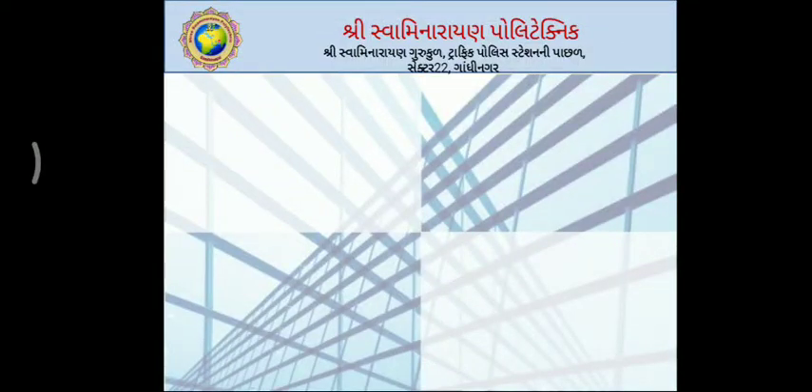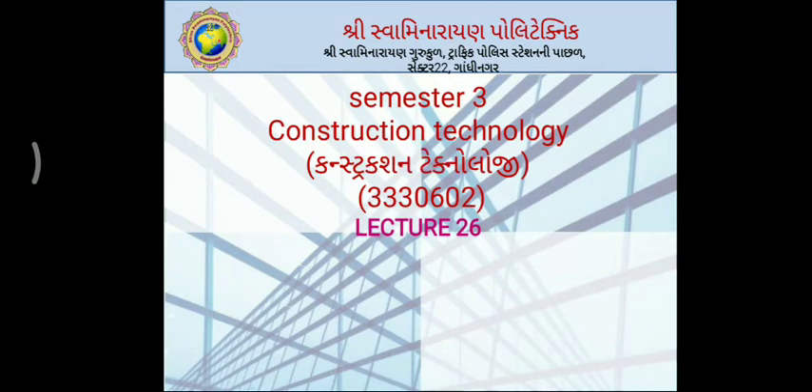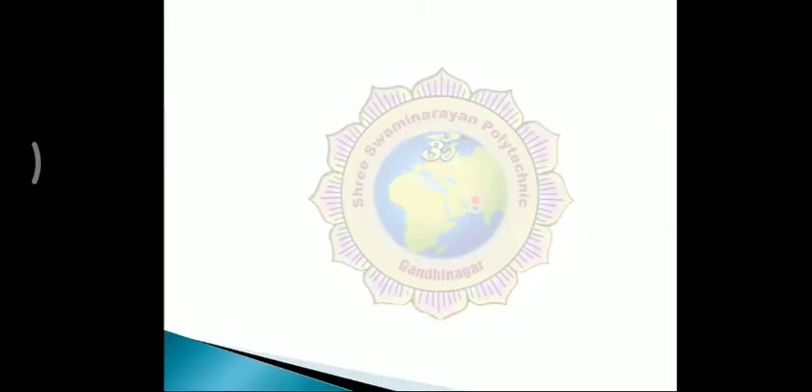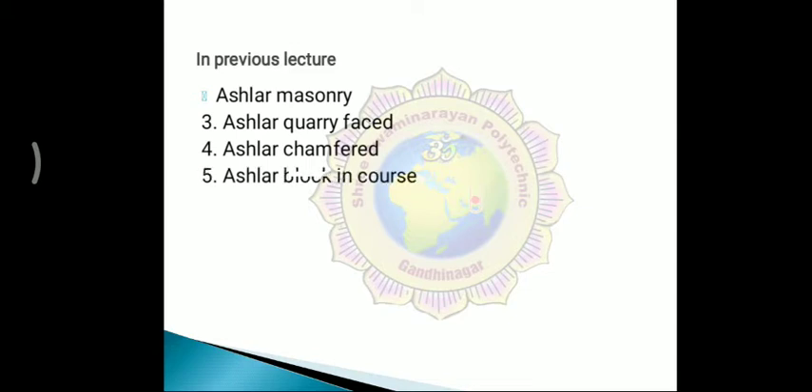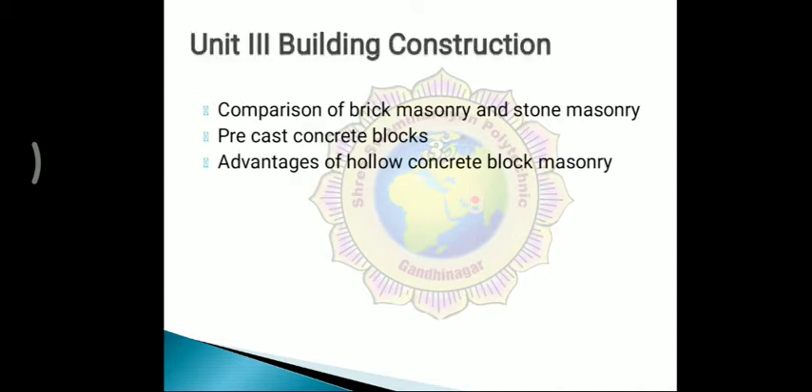Welcome to the virtual lecture series of Construction Technology. Today is lecture number 26. In the previous lecture, we covered SLR masonry, including SLR query faced, SLR chamfered, SLR blocking course, SLR facing, and joints in stone masonry.